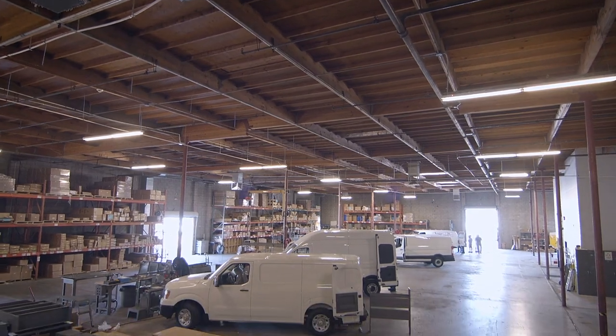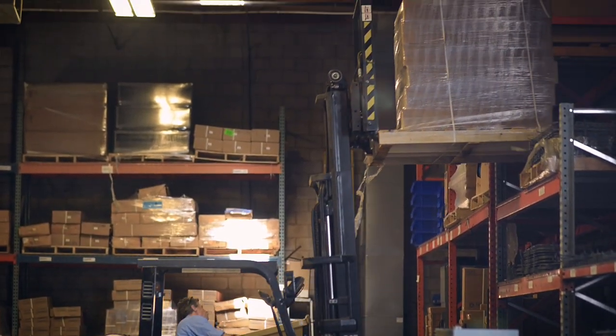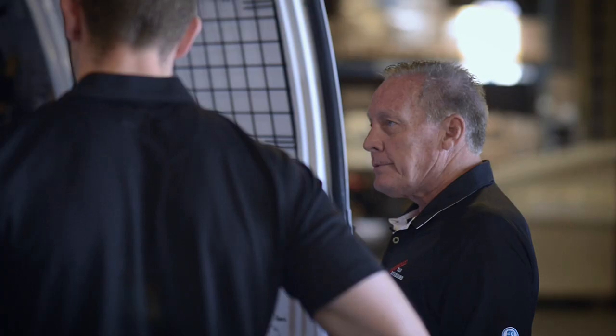Steve is enthusiastic about the plans: 'Having that extra space will be great because time is money.' Michael wraps up the consultation: 'We've got a great idea of what we're going to do — we're going to get the guys to start taking apart your van and give you a good outfit.'